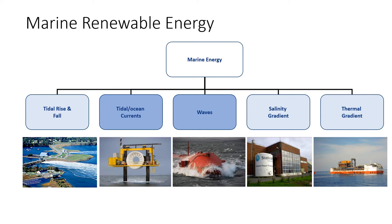The different types of marine renewable energy methods to be discussed in this lecture are tidal rise and fall, tidal ocean currents, waves, salinity gradient, and thermal gradient.